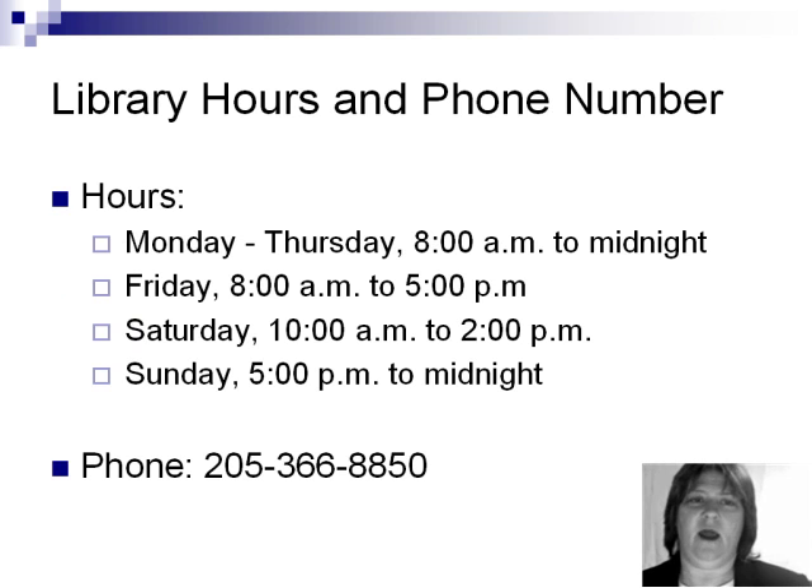Library hours are Monday through Thursday from 8 a.m. to midnight, Friday from 8 a.m. to 5 p.m., Saturday from 10 a.m. to 2 p.m., and Sunday from 5 p.m. to midnight. These hours are subject to change during exam periods and during holidays.